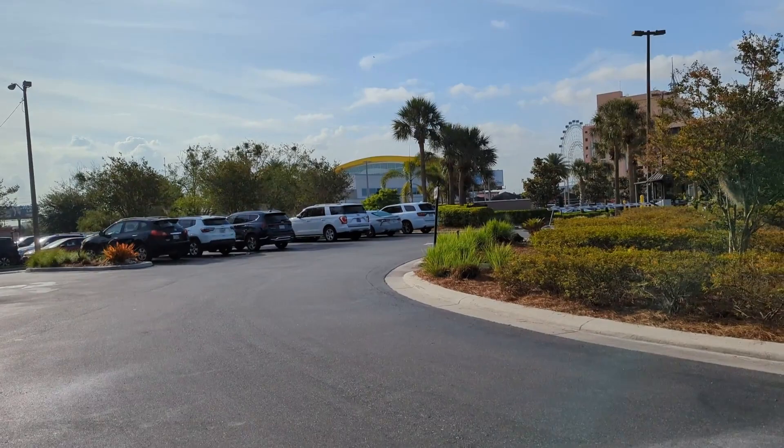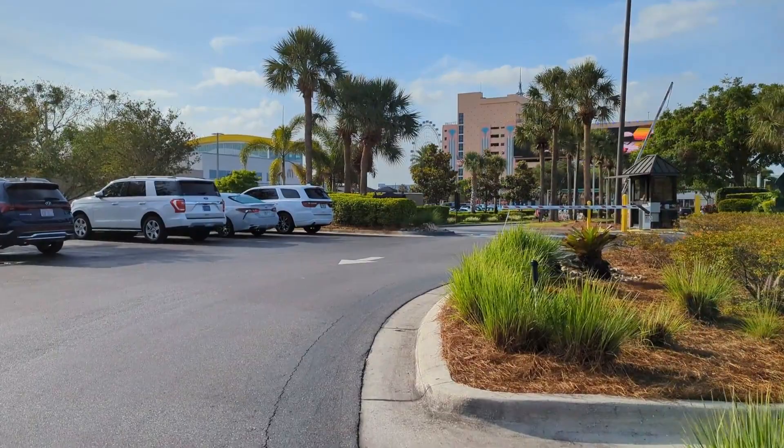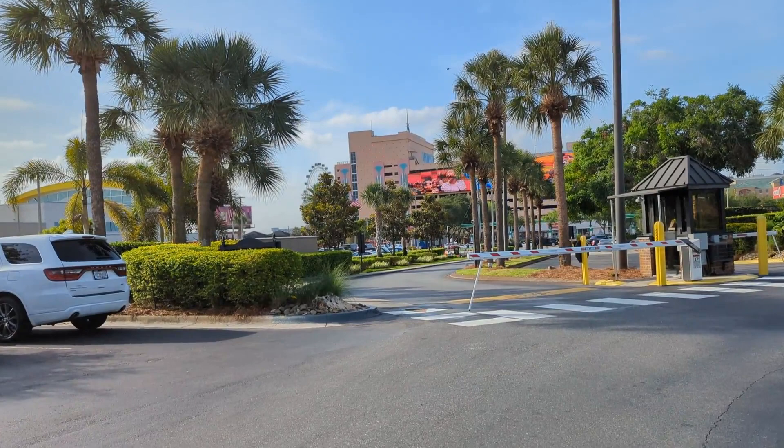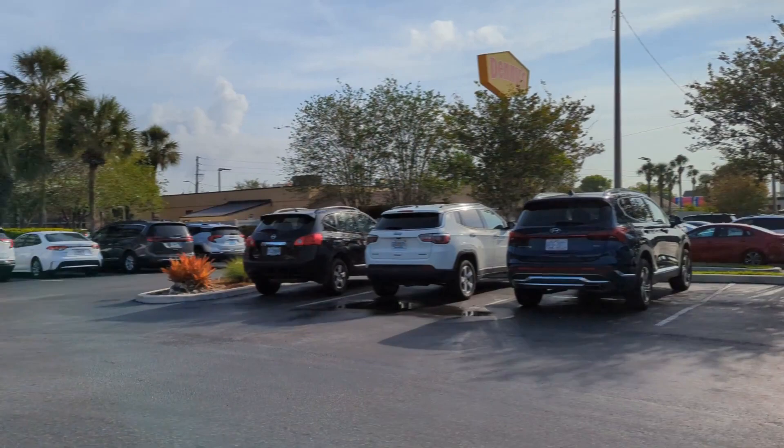This is the second entrance to the hotel. It takes you out a bit further down I-Drive, so you've got your McDonald's and the Disney Store there. At the end of the distance you can see Icon Park with the big wheel — about a five-minute walk from the side of the hotel. You've also got a Denny's, IHOP, and all that sort of stuff over there.